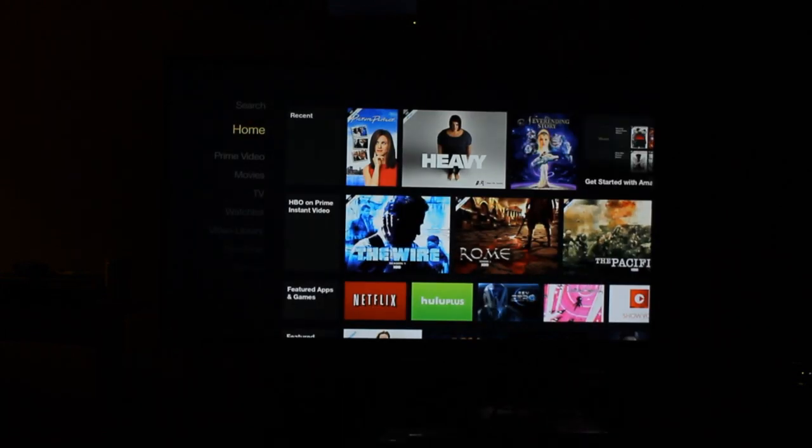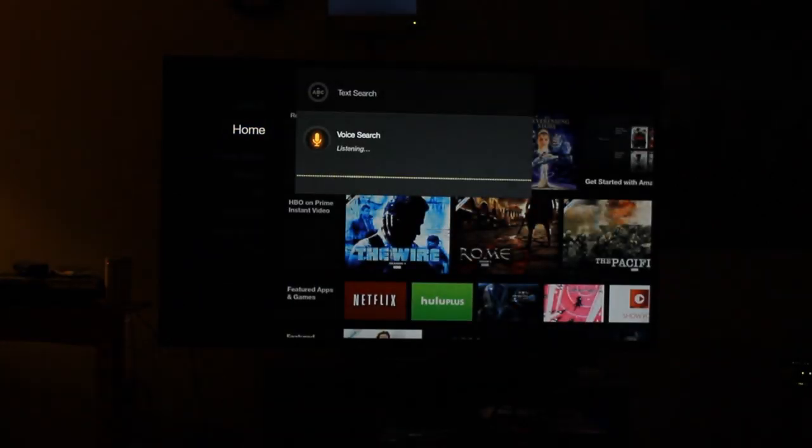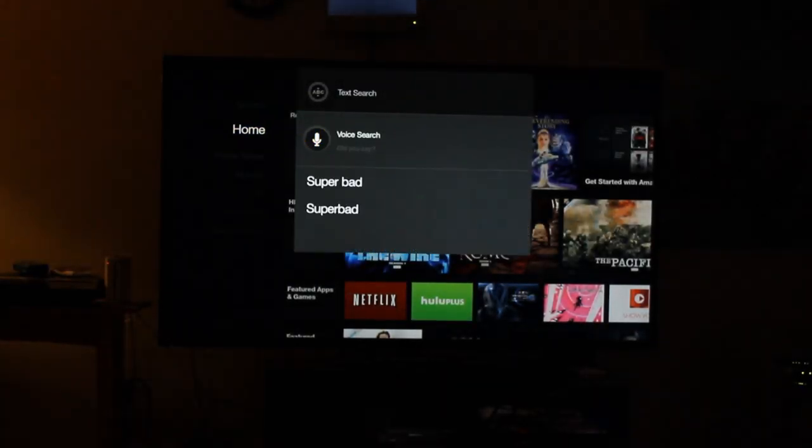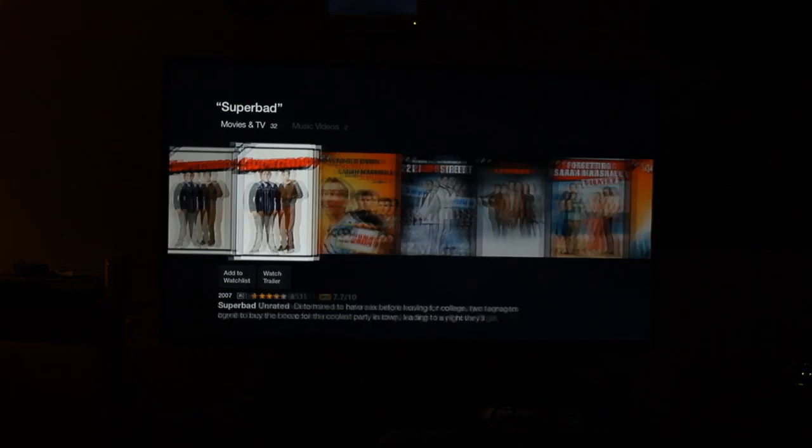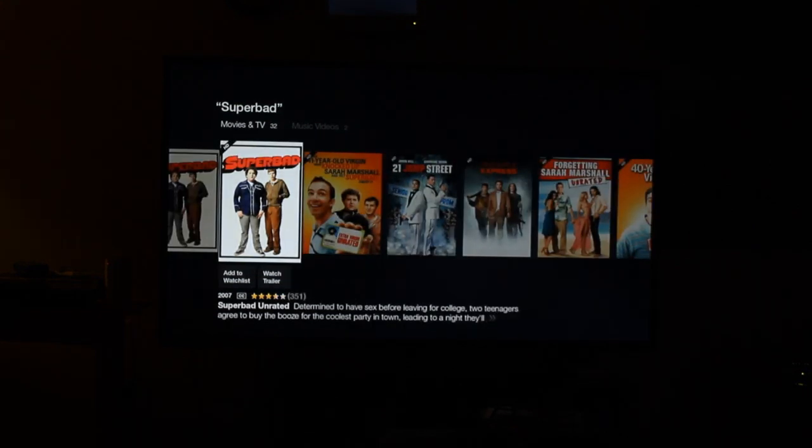And you can also search for movies too, so if I hold down this button and say Superbad — there's the movie, which is not on Prime, but it notices who's in it, and these are the other ones that you can watch.